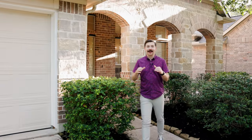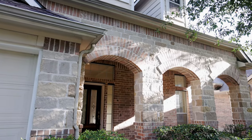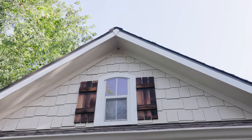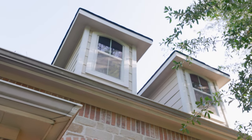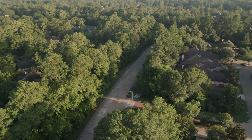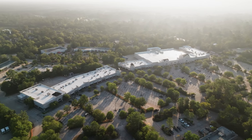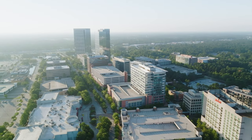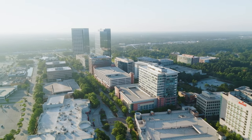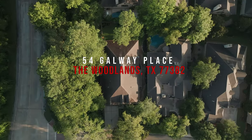Today we are in Sterling Ridge at my newest listing, 54 Galloway Place. This three-bedroom, two-bath home is 2,289 square feet. It's a lock-and-leave lifestyle and you're going to love the location. Close to Sterling Ridge, you've got convenient access to hiking trails, biking trails, and the Sterling Ridge and Indian Springs Shopping Center. It really lets you enjoy all the amenities that The Woodlands has to offer — whether it be schools, shopping, or dining.